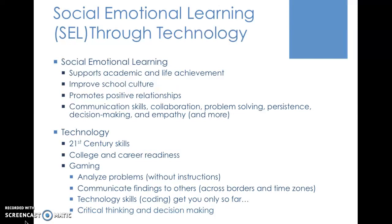Social emotional learning supports academic and life achievement. It helps students improve their quality of life because they are able to have better relationships, the school culture improves because they're getting along better and being more involved. Some of the specific skills around this are communication skills, collaboration skills, problem-solving persistence, decision-making, and empathy. One of the things we have decided in the education field is to explicitly teach these types of skills within the school environment.